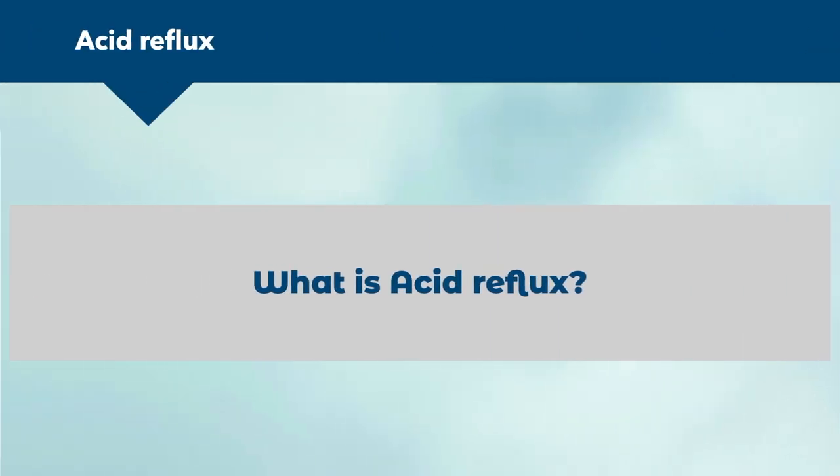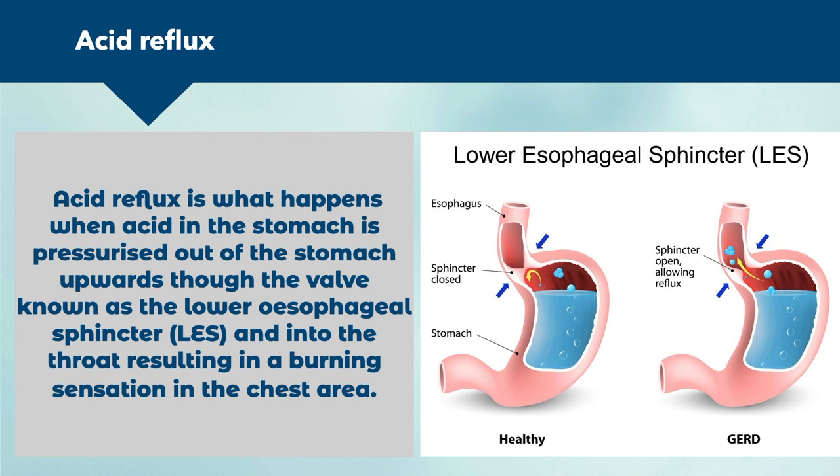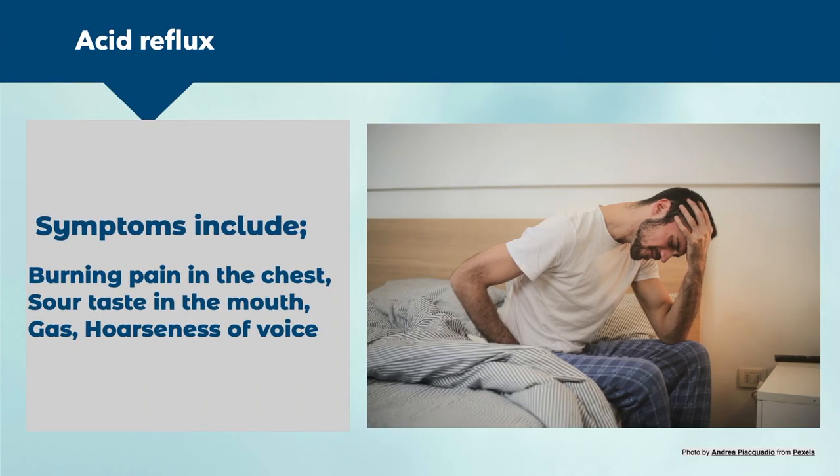Acid reflux is what happens when acid in the stomach is pressurized out of the stomach upwards through the valve known as the lower esophageal sphincter, the LES, and into the throat, resulting in a burning sensation in the chest area. Symptoms include burning pain in the chest, sour taste in the mouth, gas, and hoarseness of voice.